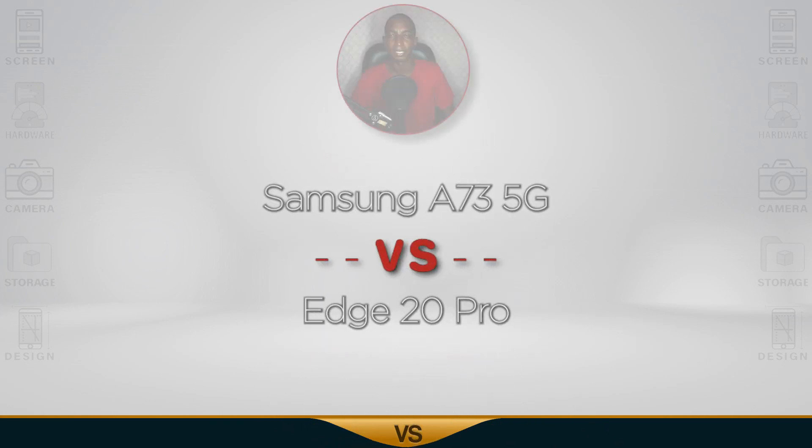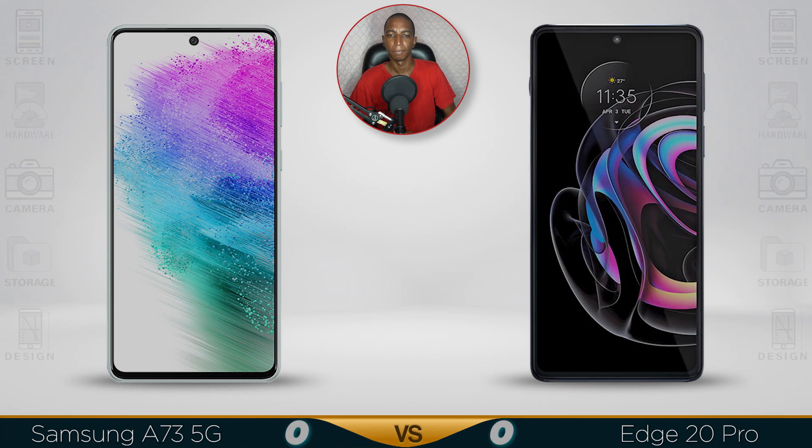Today we're doing a comparison of the Samsung Galaxy A73 versus the Motorola Edge 20 Pro. Let's begin.